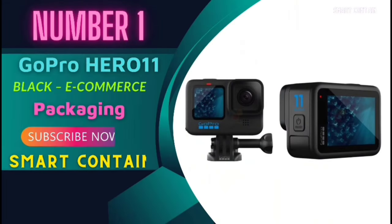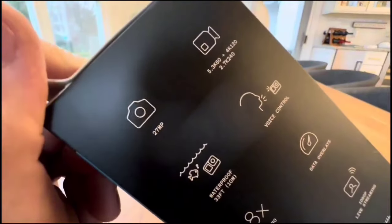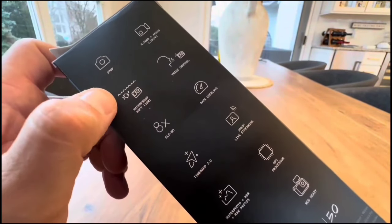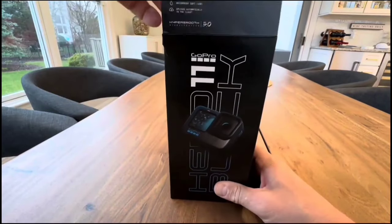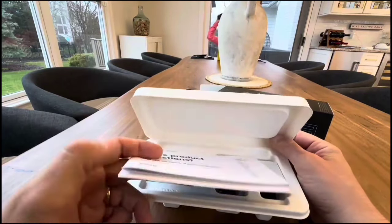Number 1: GoPro Hero 11 Black. Today we're diving into the world of action cameras with the GoPro Hero 11 Black. If you're looking to capture your world in stunning detail, stick around as we unpack everything this powerhouse has to offer. The Hero 11 Black's new sensor is a game-changer — it's like having a panoramic view right out of the box, capturing more sky and horizon in every frame. Whether you're zooming in or cropping, the image quality remains top-notch. Creativity truly meets technology here.